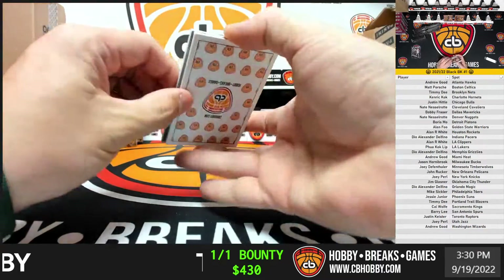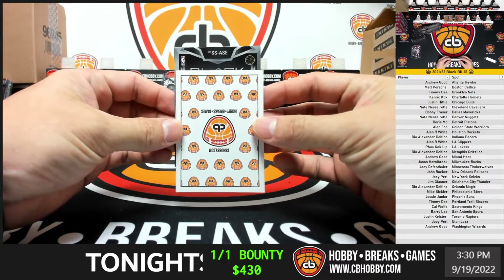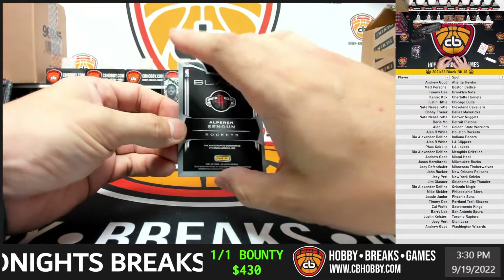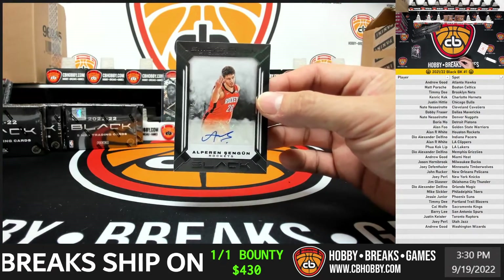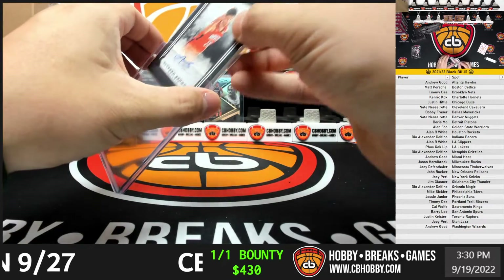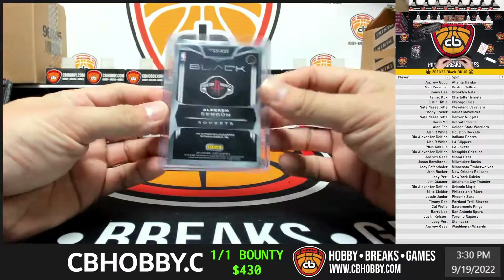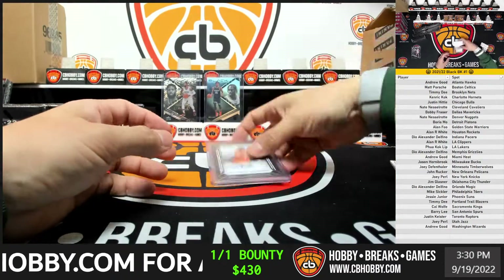Here we go, first auto — Chen Goon for the Rockets is gonna be a smoke show. 15 out of 15. First box, the Allen box — Smoke Show Signatures, Chen Goon, 15 out of 15.